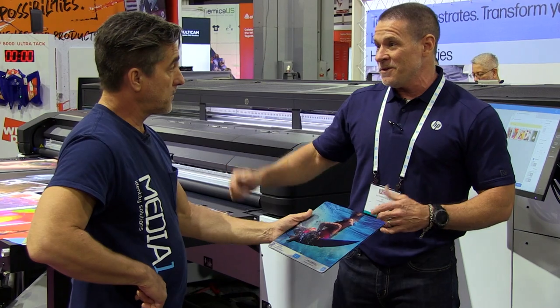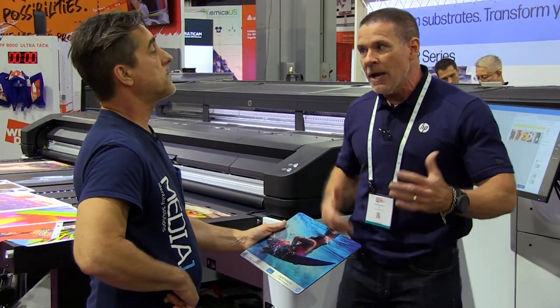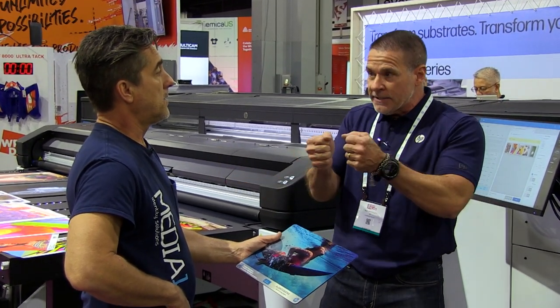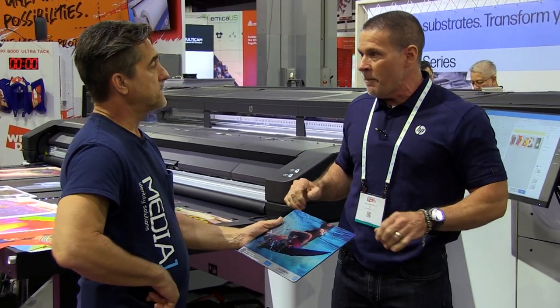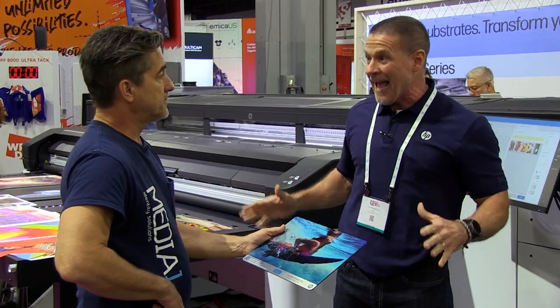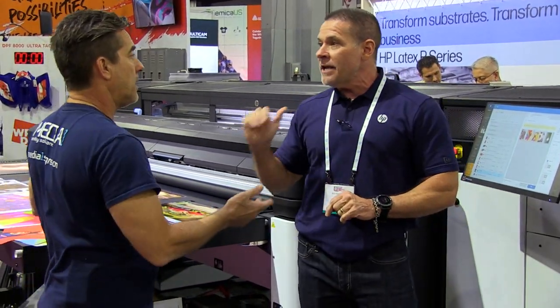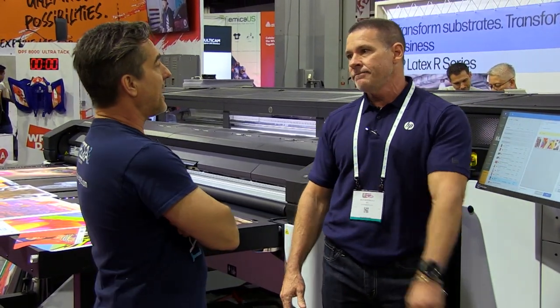For the car wrap people, I want to see that white ink used in car wraps using metallic films, clear films — you could get very creative with this printer. This white ink behaves exactly the same as our color inks with its stretchability. So anyone wrapping a vehicle doesn't have to worry about it — it's not going to fail, not going to crack, behaves exactly the same. It's a non-yellowing white, so it will not yellow over time like UV because there's no photo initiators in it.